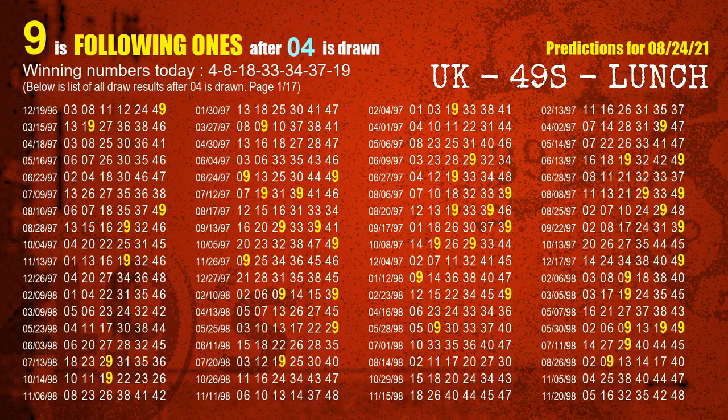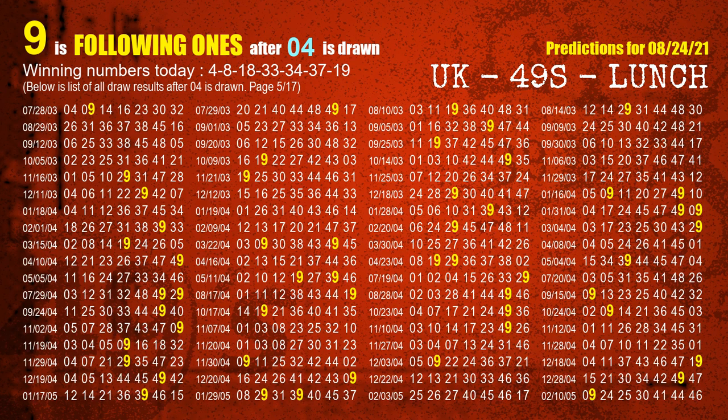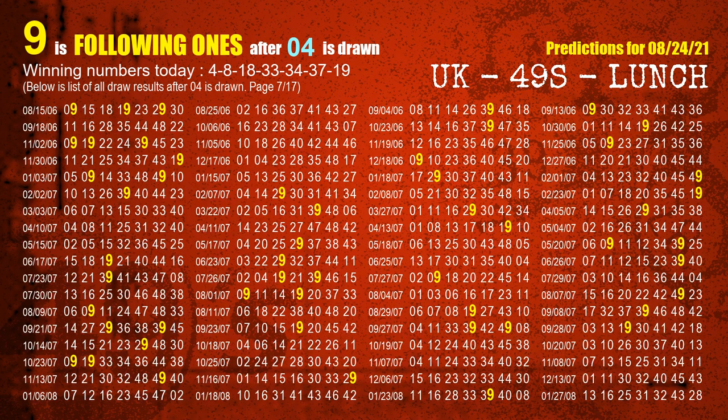First, we'll find out the following ones through today's result. Following numbers refer to those numbers being picked on the next draw after this one. The first winning number is 04. We list all draw results which are after a draw with 04 as a winning number. The most frequently following units digit is 9 when 04 is the winning number in the last draw. We already highlight the units digit 9 in yellow for you.